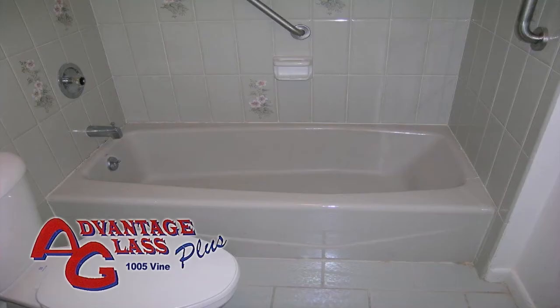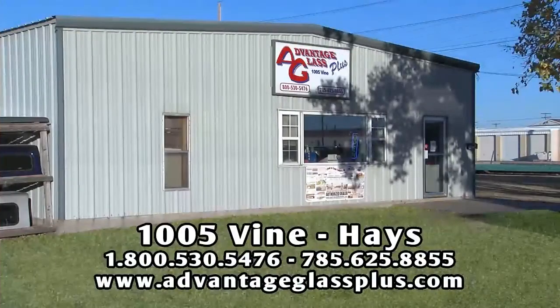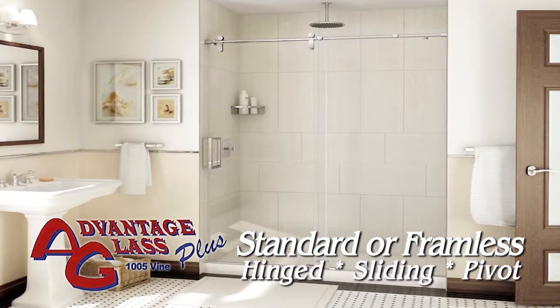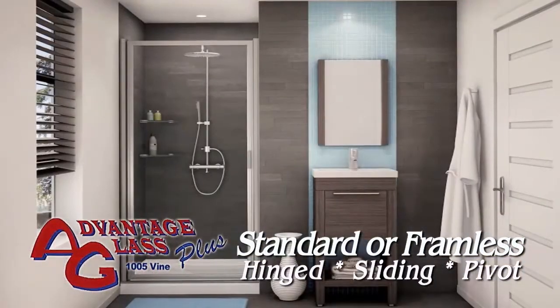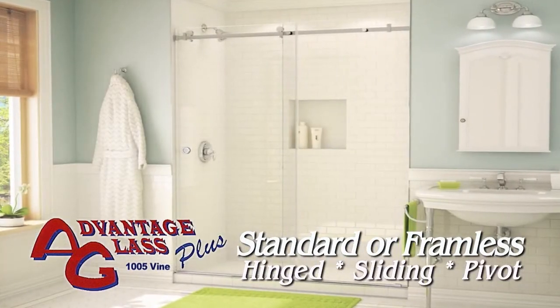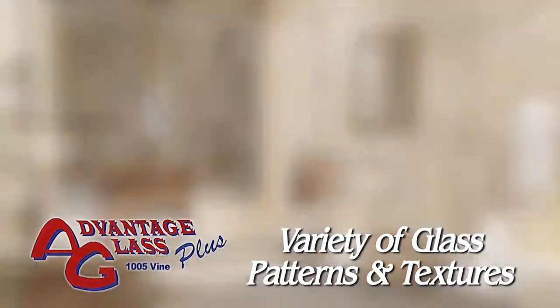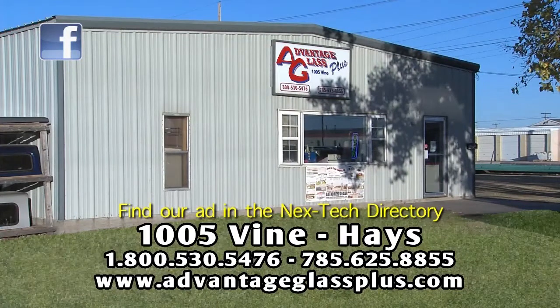If you're ready to replace your bath or shower enclosure and want a professional installation, stop by Advantage Glass Plus in Haze. Select a standard or customized enclosure, framed or frameless, with hinged, pivoting, or sliding doors. Give your bath some personality and style with patterned glass available in many textures including obscured, clear, and rain. Let the glass experts from Advantage Glass Plus create your new bath enclosure. 1005 Vine in Haze. Find our app in the next Tech Directory.